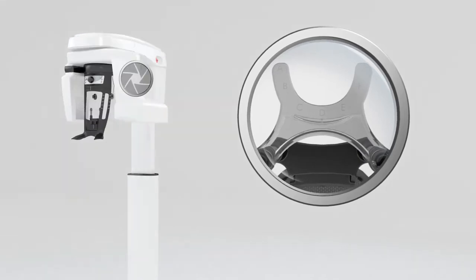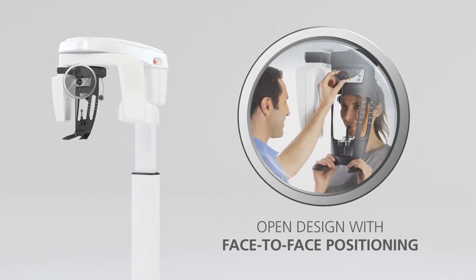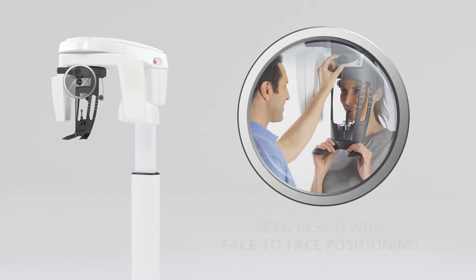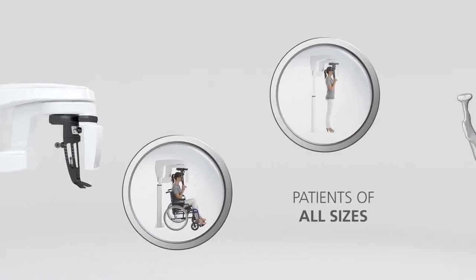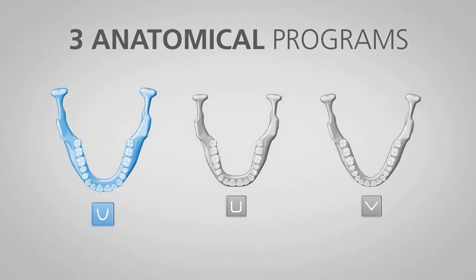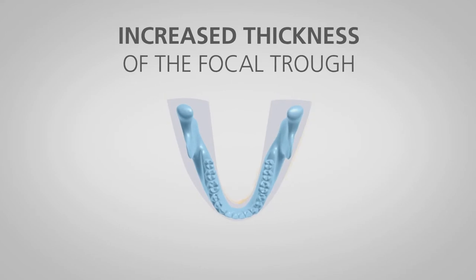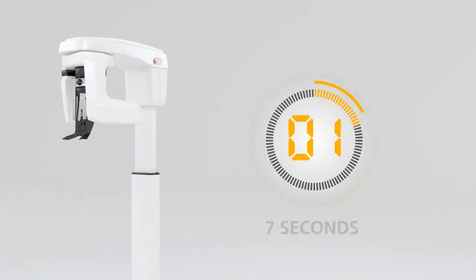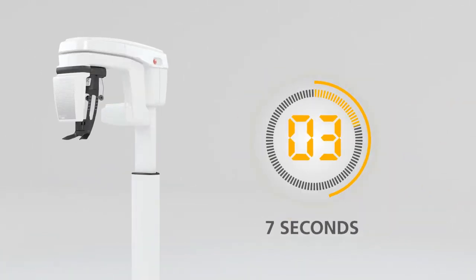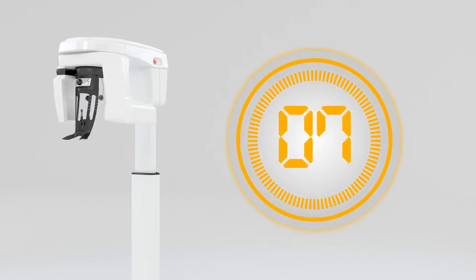Motorized silent movement and an open design with face-to-face positioning reduce the feeling of confinement and put patients of all sizes more at ease. For panoramic examinations, 3 anatomical programs adapt to your patient's jaw, and increased thickness of the focal trough improves tolerance to imperfect positioning and challenging anatomy. Then it's all over in as little as 7 seconds, depending on the program, to maximize patient comfort and limit exposure.